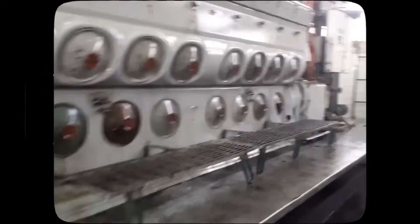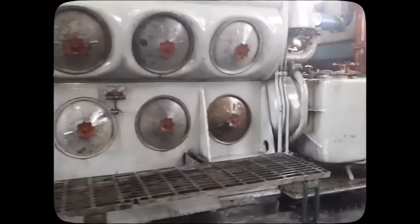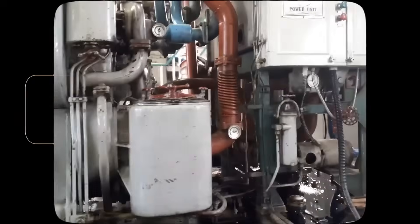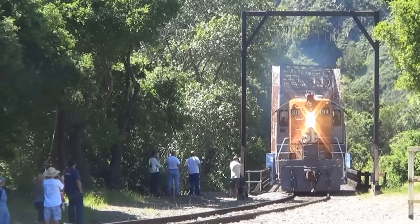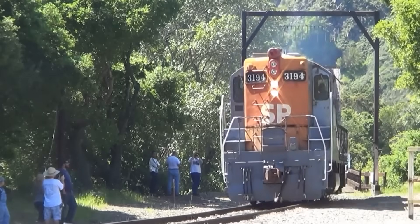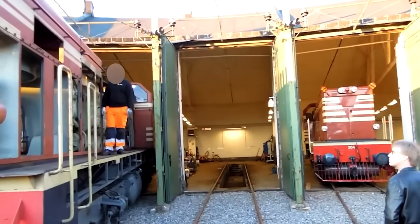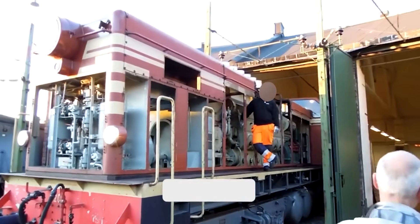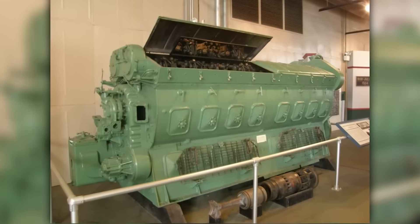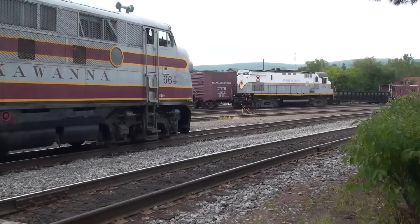Today, 567 engines continue operating in applications where modern technology can't match their combination of mechanical simplicity and operational durability. Tourist railroads depend on 567-powered locomotives to transport passengers on scenic excursions, while industrial operations utilize them for plant switching and facility railroad service. The engines that eliminated steam power have themselves become historical artifacts — but artifacts that remain fully functional and still earning their keep.